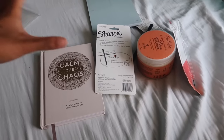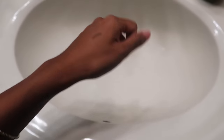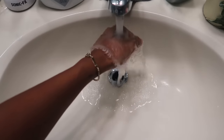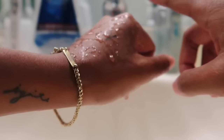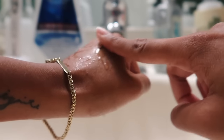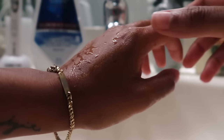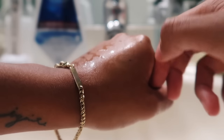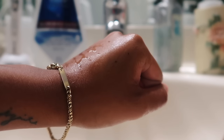I'm going to test out this eyeliner — the waterproof claim. Well, just don't rub it, but it didn't come off when I put water on it, so nice!